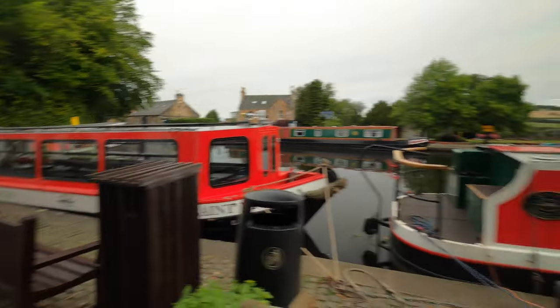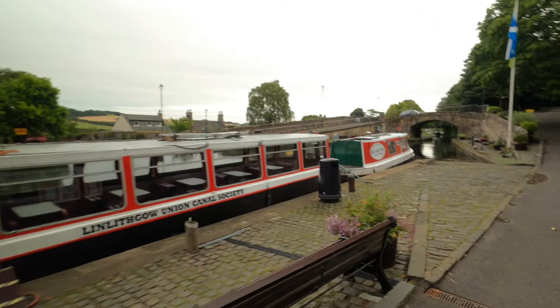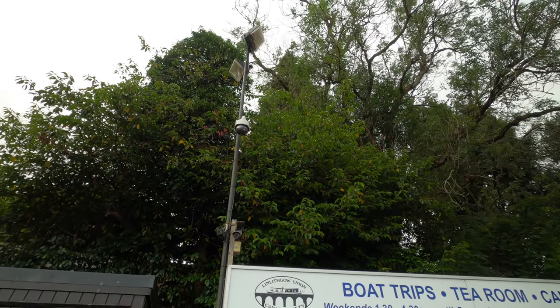But back in 2019, when the idea of coming to Scotland was getting traction, I was looking for different live streams across all of Scotland. And Linlithgow was one of the only places I could find that had one. And lo and behold, I have found the camera that I had peered into virtually time after time over the last two and a half years. And I can say that I have finally made it.